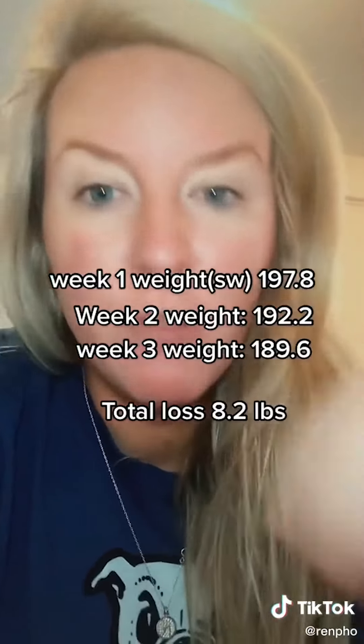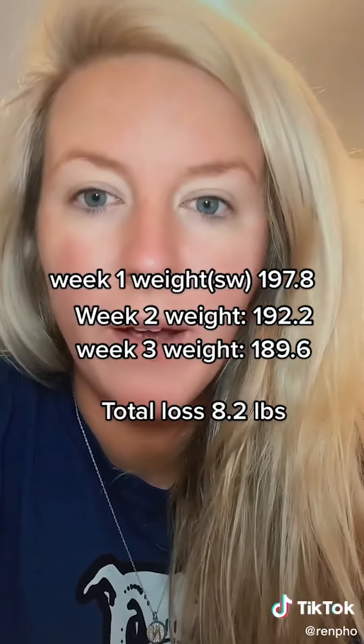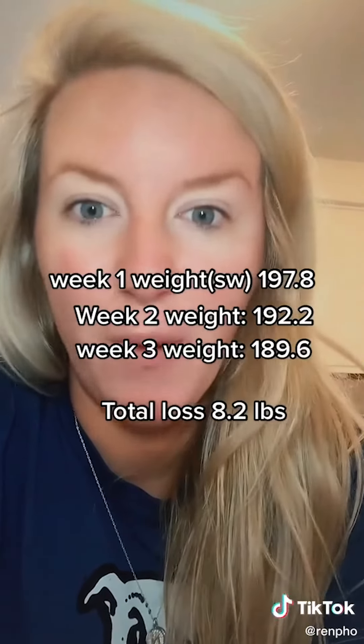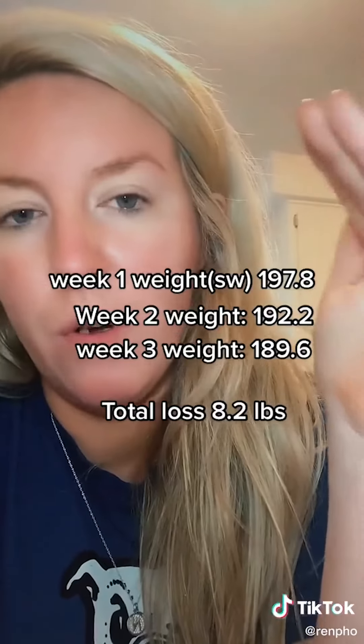I also wanted to show you guys my stats. I have this Renpho scale — it's called the Renpho scale — and it's a smart scale that links up to your phone. I've had it for probably two or three years because it was one thing I wanted to use as a weight loss tool. Let me show you how, just over the last couple of weeks, my weight has gone down, and it shows you other stats too.